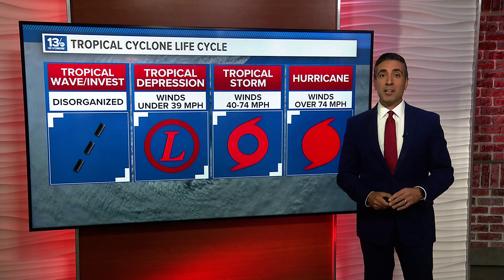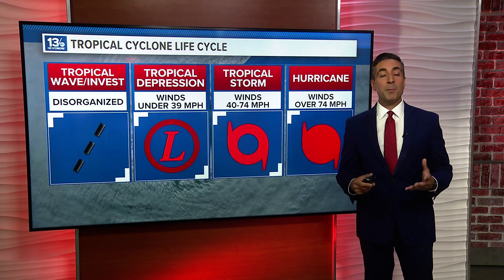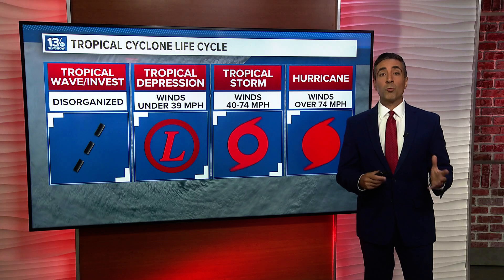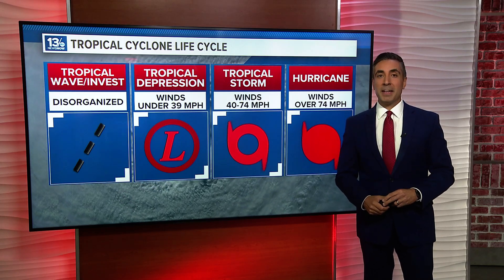Winds over 74 miles per hour and we've got ourselves a hurricane. From there, different categories depending on wind speed. We've got our eyes on the tropics for an active season ahead. Tropical activity is possible from now right through November. For 13 News Now, I'm Chief Meteorologist Tim Pandajas.